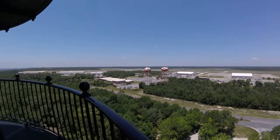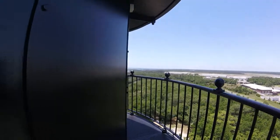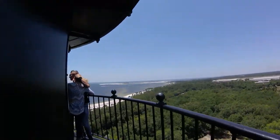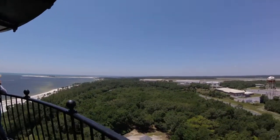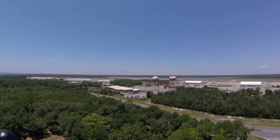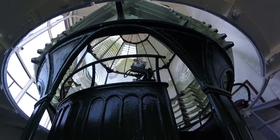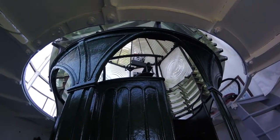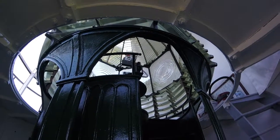Walk around this way, you can see a little better. We are way up high as you can see. Here's the walking around. There's a little rainbow effect on the walls.